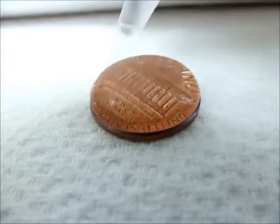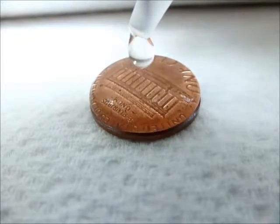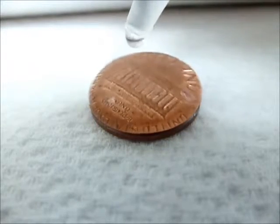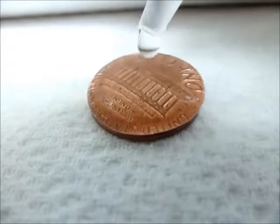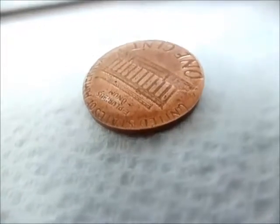21, 22, 23, 24, 25, 26, 27, 28, 29, 30. Whoops, one slid off there.